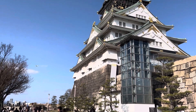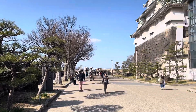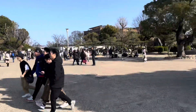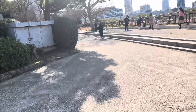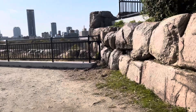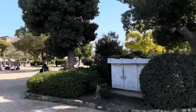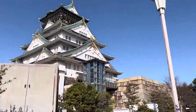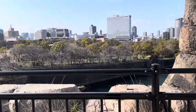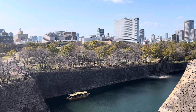Hi guys, welcome back to the channel and welcome to Osaka. We are at the beautiful Osaka Castle, and today is a very nice and sunny day, although it is extremely windy and also extremely cold. But it is definitely worthwhile to come out, especially when it's nice like this. We are here exploring the park as well as Osaka Castle today, and this is always nice to come back to, especially when you are here in Osaka for a sufficient amount of time to explore the city.